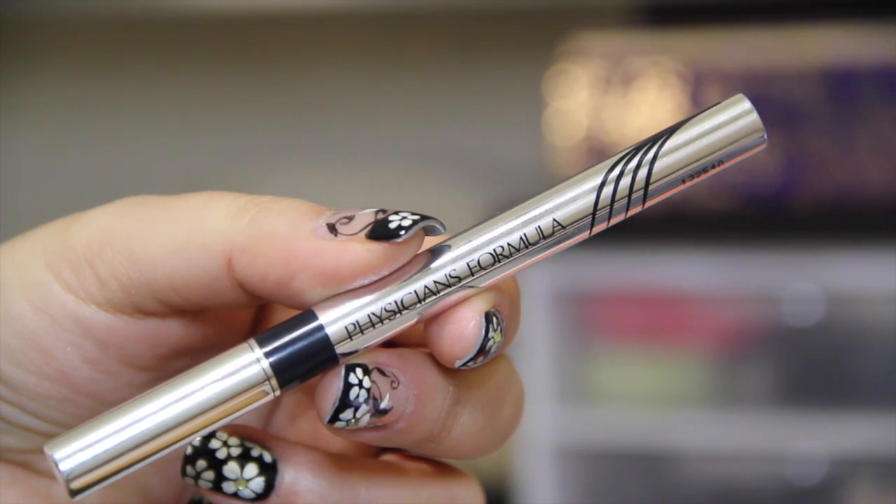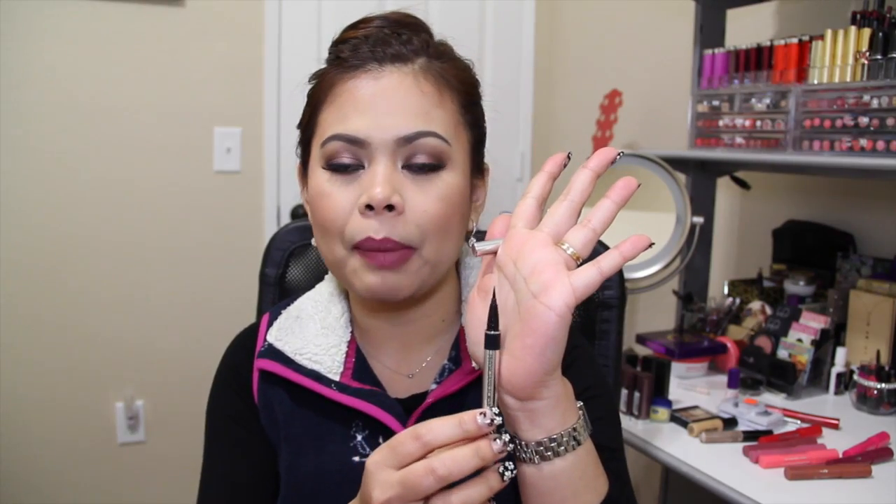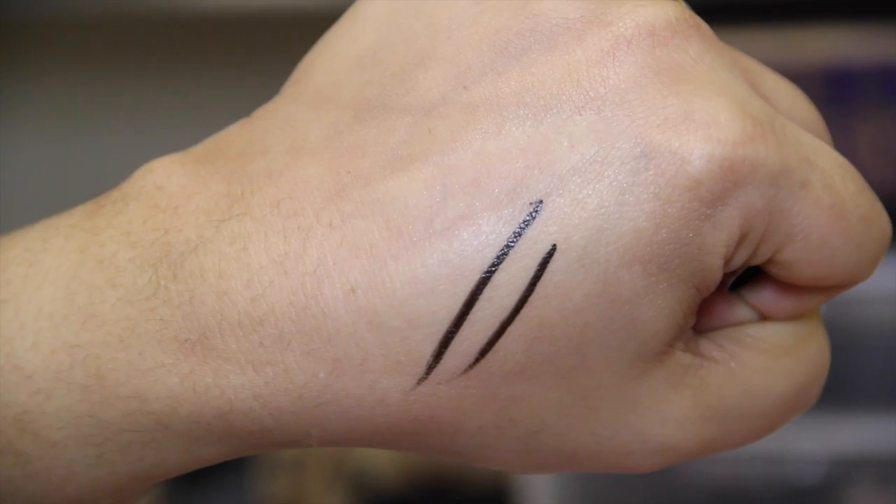For creating a wing liner — which my eye makeup is never complete without — I love the Physicians Formula felt-tip liner from the drugstore. I tried so many drugstore eyeliners, but this one really stood out. The felt-tip applicator helps you create a very thin or thick line and a perfect flick at the end. I recommend getting the Ultra Black shade rather than just Black, because the Black version leans grayish.